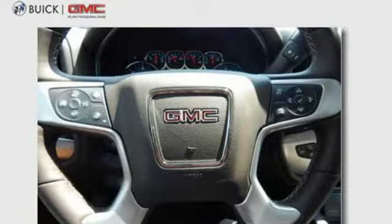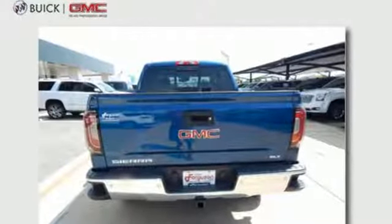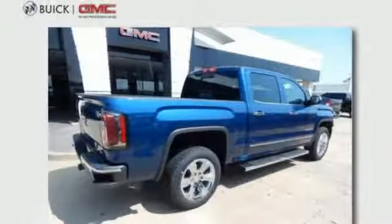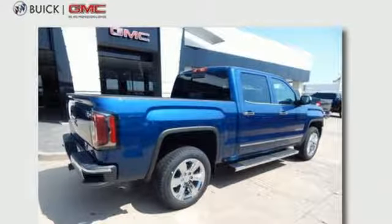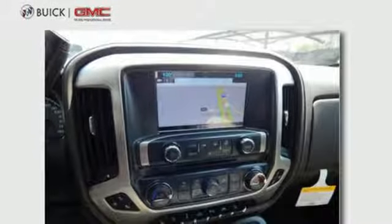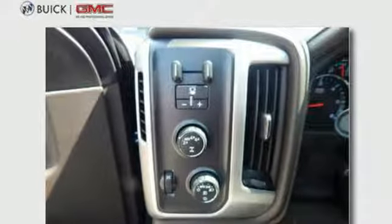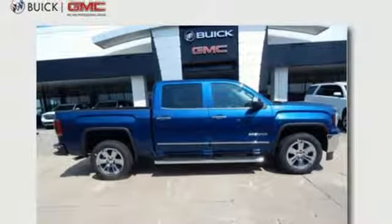It comes nicely equipped with features you'll love: Bluetooth streaming audio, power tilt-down heated mirrors, front heated leather split bench seats, auto dimming rear view mirror, Wi-Fi hotspot, dual zone climate control, Ecotec 3 engine, aluminum wheels, electronic shift on the fly, and automatic transmission.